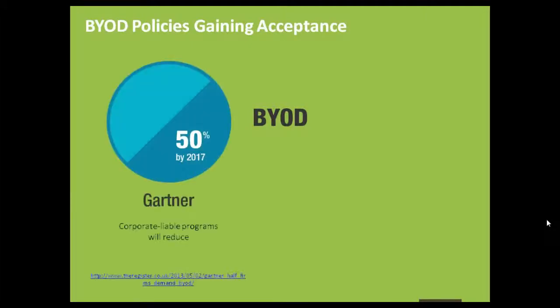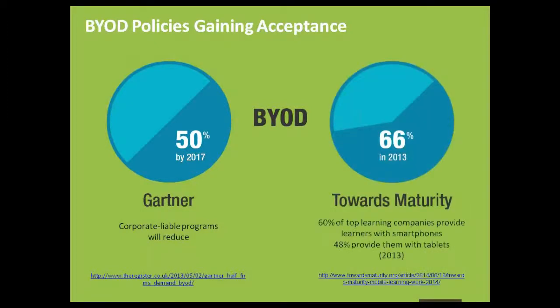Another reason for multi-device testing is BYOD policies gaining acceptance. Most organizations are now accepting this policy. Gartner had predicted that by 2017 most organizations will require employees to supply their own device for work purposes. Employees often bring their new devices from home, and everything from tablets to phablets have entered the workplace. Better technology at competitive prices has made policies such as BYOD practically possible and gaining more acceptance by the day.